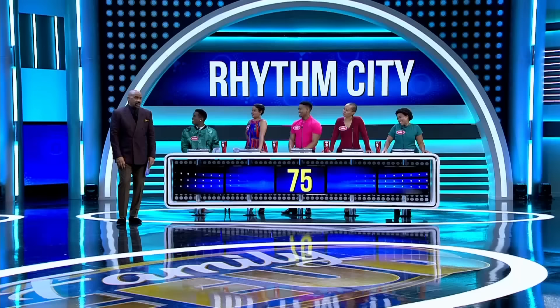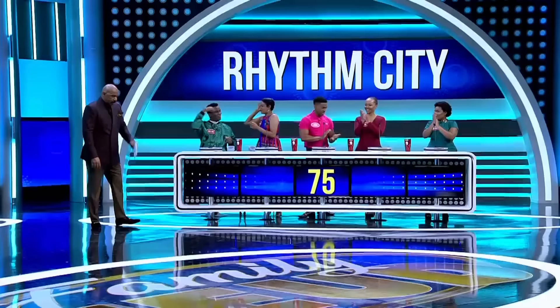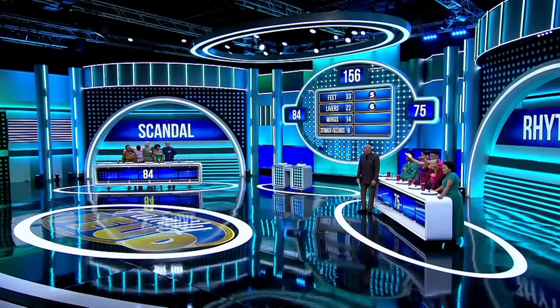Drumstick wasn't up there. You have to like wings. Name a part of a chicken that South Africans love to eat. Neck. Chicken necks? Yes. What? Chicken necks.